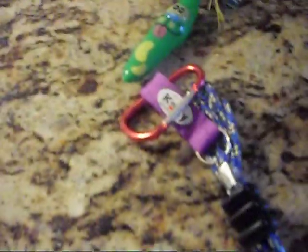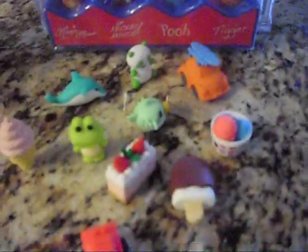Hi guys, this is me, B-Lock973, and I went to Five Below and Harmon's and I got these stuff.